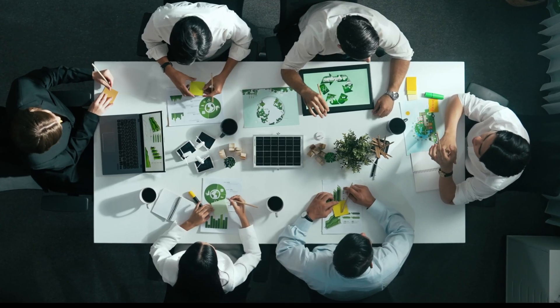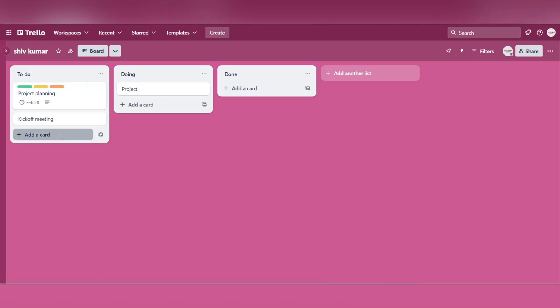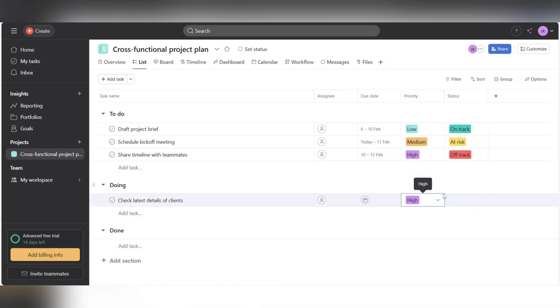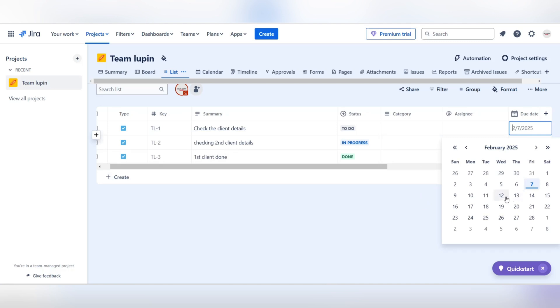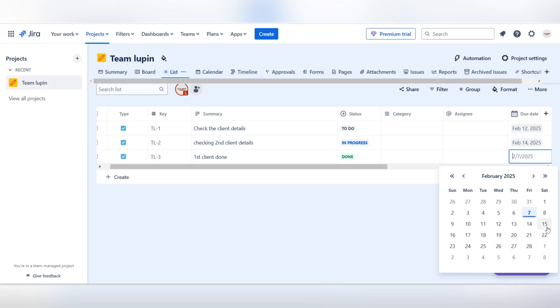The simplicity of a project management tool often determines how quickly teams can adopt it. Trello's intuitive design and minimalistic layout make it the easiest of the three to pick up, especially for beginners or teams seeking a lightweight approach. Asana, though user-friendly, can initially appear more complex due to its extensive feature set, views, and customization options. Jira's advanced capabilities also come with a steeper learning curve, particularly for non-technical users who might find agile-specific features and technical configurations overwhelming.